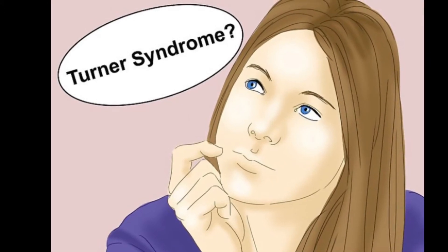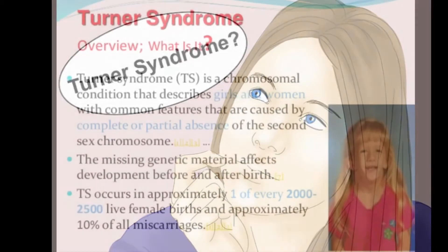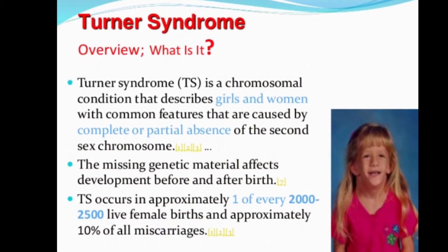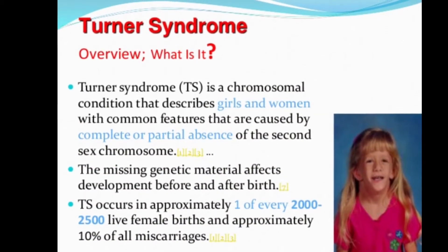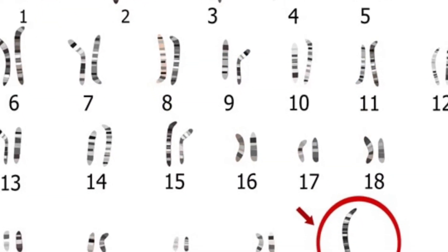So now we know a little bit about Dr. Henry Turner, his study, and how he discovered Turner Syndrome. But now we need to answer the question: what is Turner Syndrome? Turner Syndrome is a genetic disorder that happens in about one in every two thousand live female births. 98% are either stillborn or miscarried.